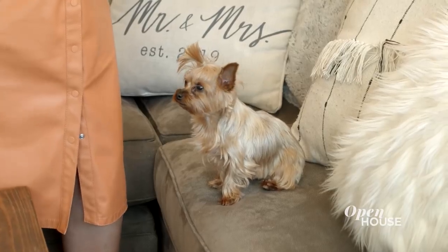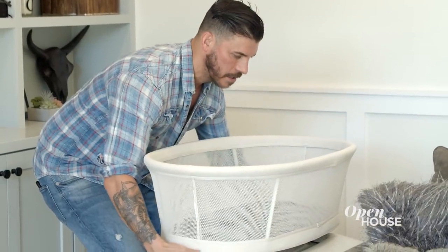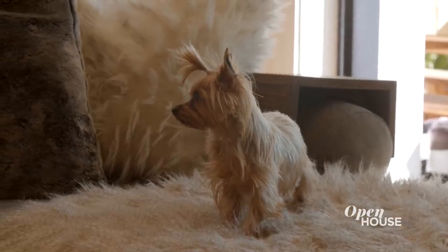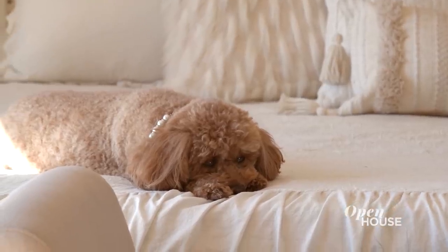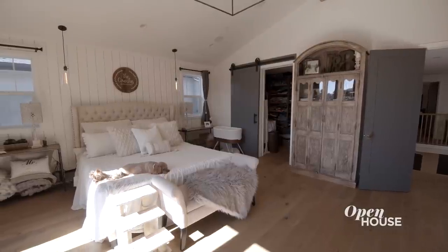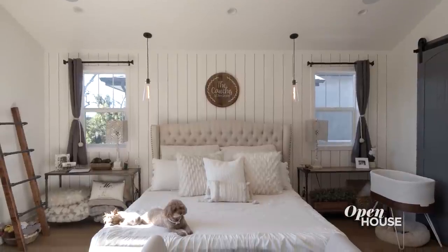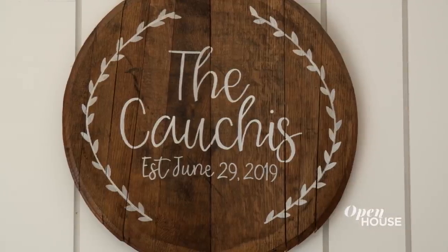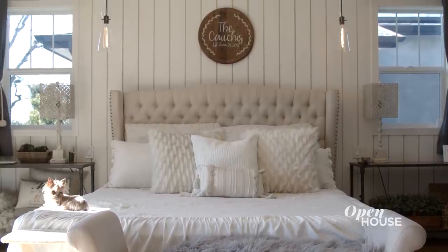This is little Sophie — she's the newest addition to our family. Speaking of babies, we already have one of our bassinets down here, trying to get the dogs used to sudden changes, because pretty soon everything is going to be different. I love this room. I love how we have the shiplap-looking wall behind here, and then this sign that says 'the Couchies' — that's our real last name, a lot of people don't know that.